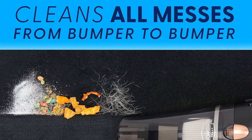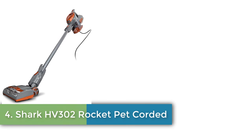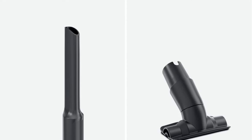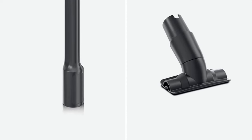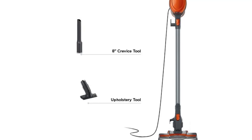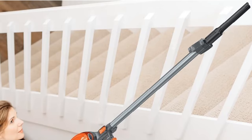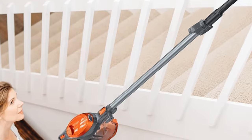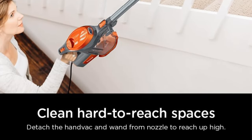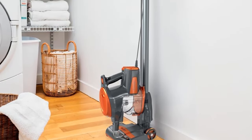Number four: Shark HV302 Rocket Pet Corded Stick Vacuum. Ultra-powerful corded cleaning on carpets and hard floors, perfect for pets. Powerful pet hair pickup — attachments like the pet multi-tool make cleaning pet hair a breeze. Swivel steering for excellent control and a low-profile design for under-furniture reach.